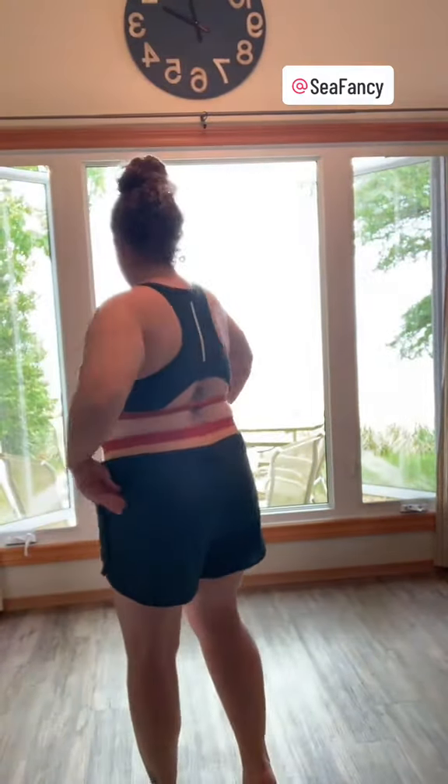So here's bathing suit number one. They have full coverage. My favorite part is the pockets.